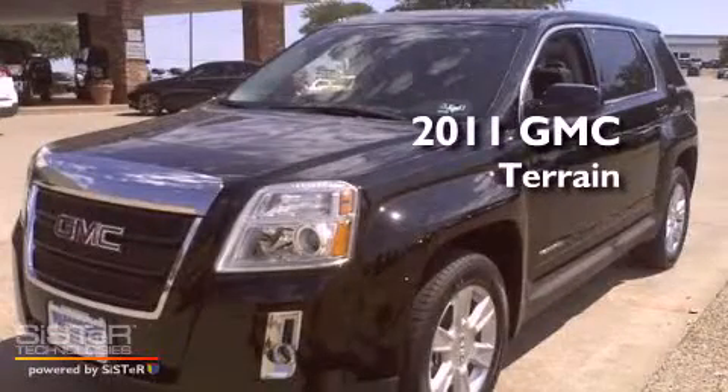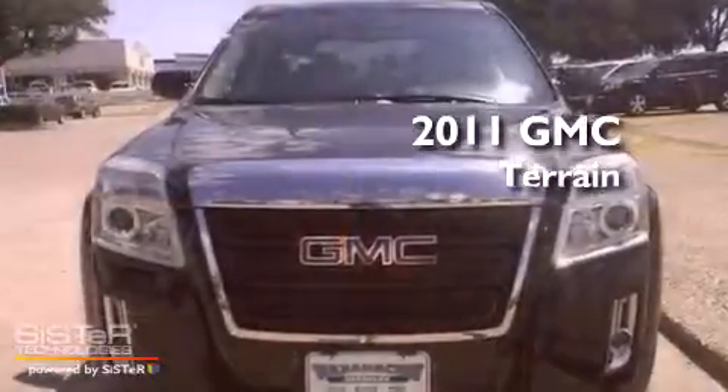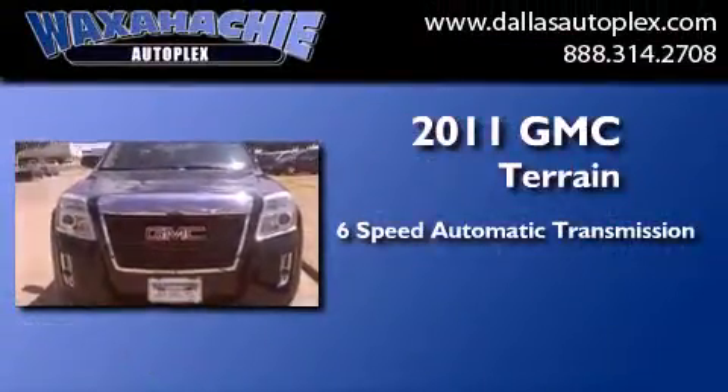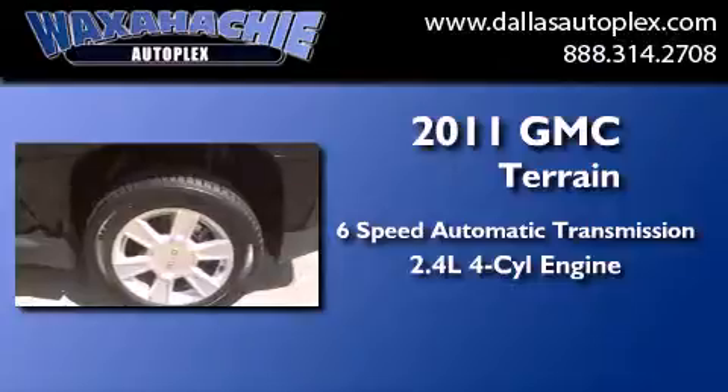This is a brand new 2011 GMC Terrain. This crossover has a 6-speed automatic transmission and an inline 4-cylinder engine.